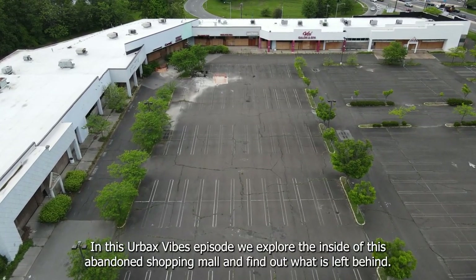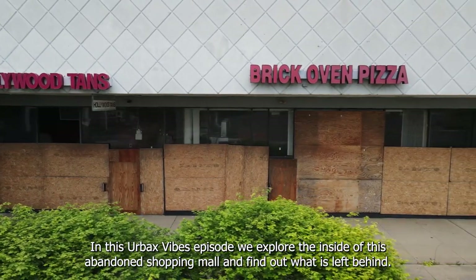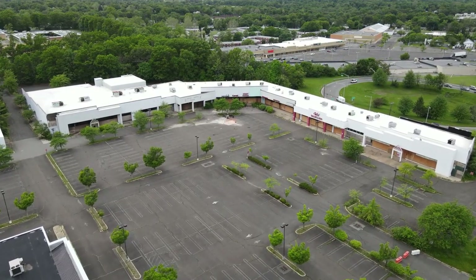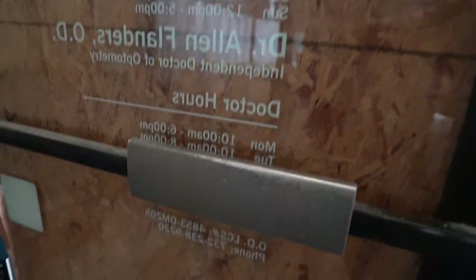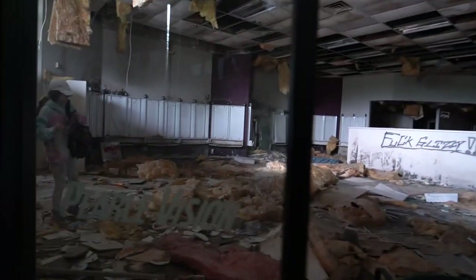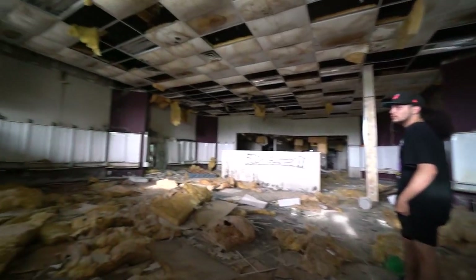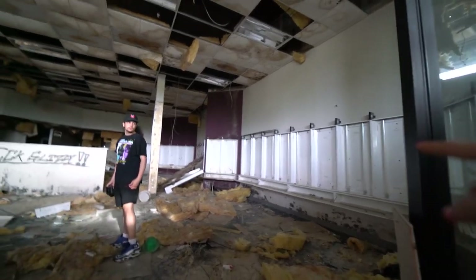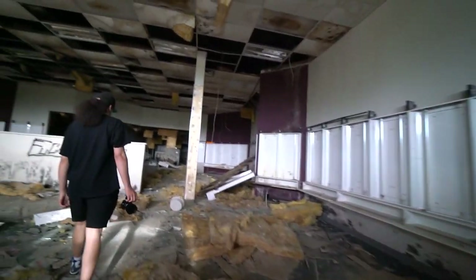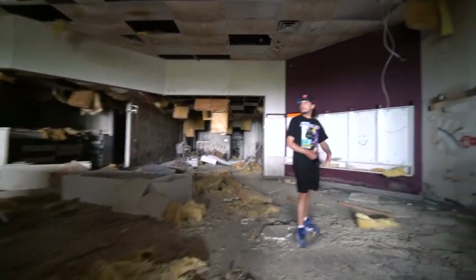In this Urbex Vibes episode, we explore the inside of this abandoned shopping mall and find out what is left behind. This is the back side of the front door, and this is the entry. These were all glasses displays — you could see what frames you wanted and stuff. Let's go see if there's any equipment.